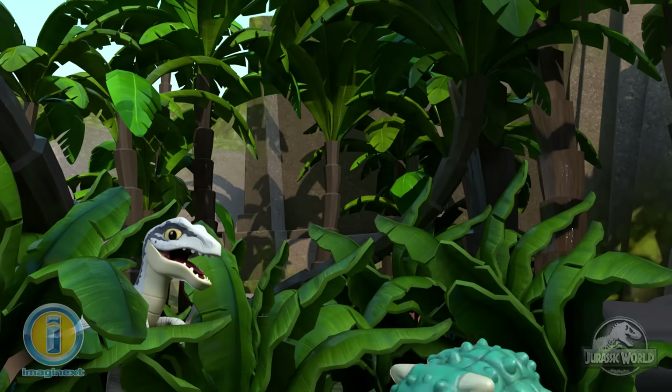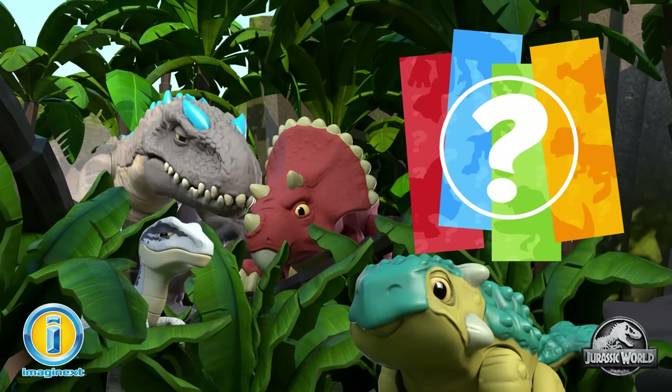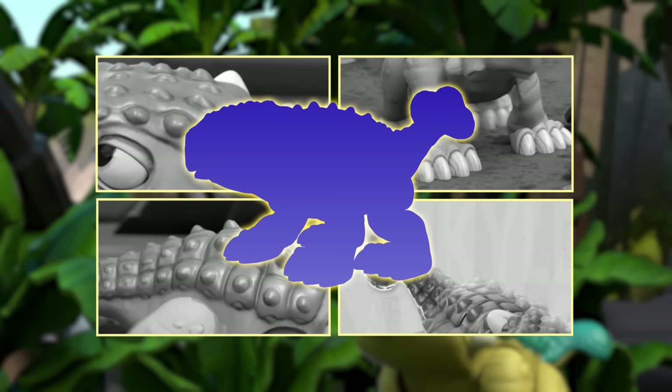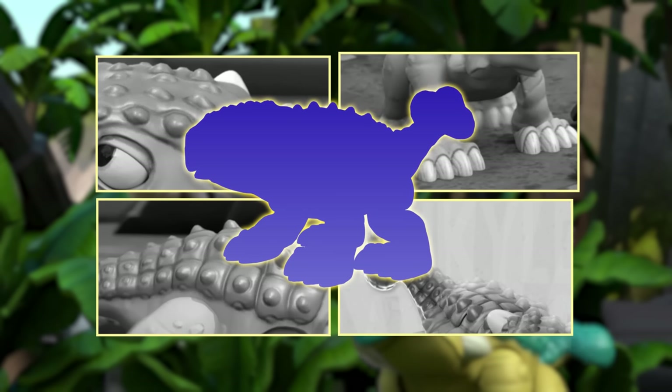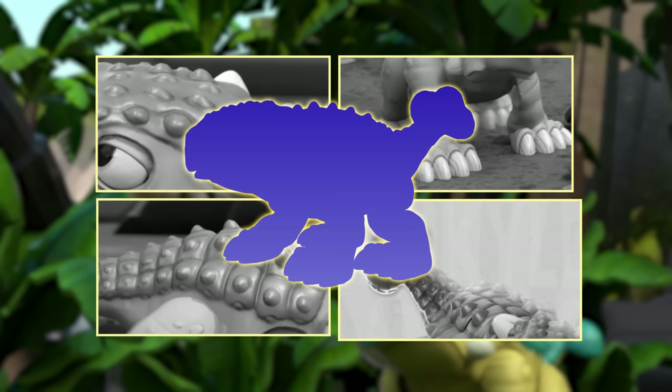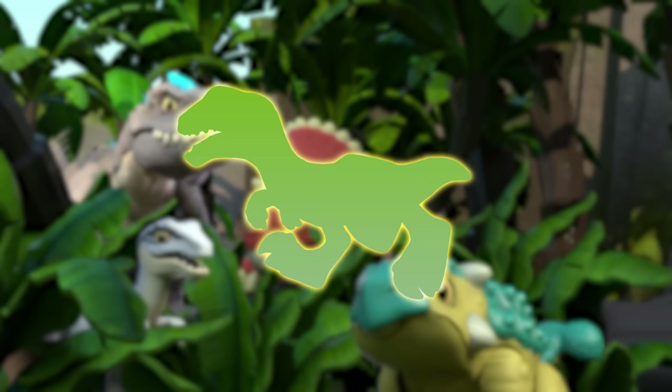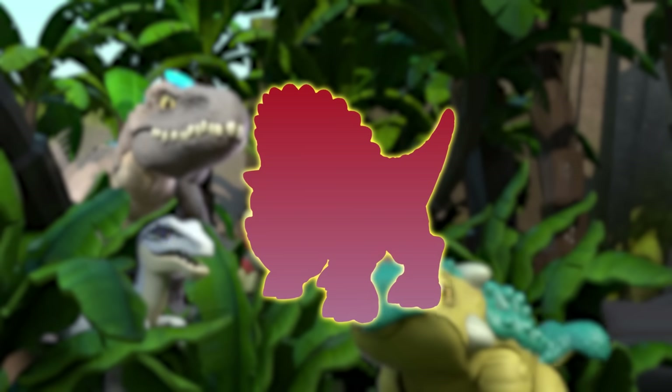Hello, and welcome to the Imaginext Jurassic World Guess the Dinosaur Game. Who is our secret dinosaur today? Let's see if you can guess who it is. This dinosaur guessing game is stacked with clues. Use that huge brain and you just can't lose.